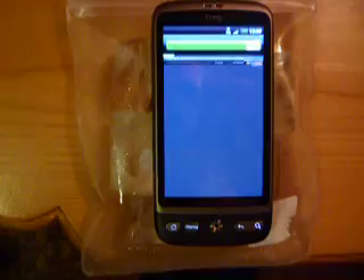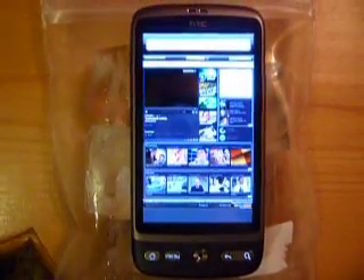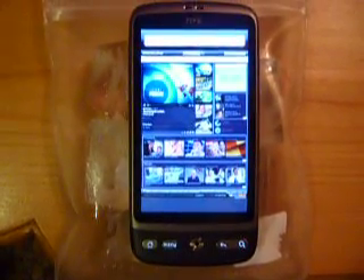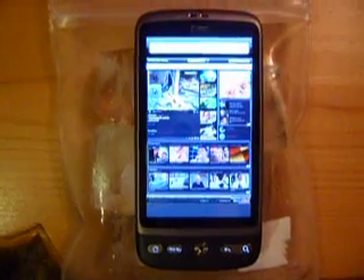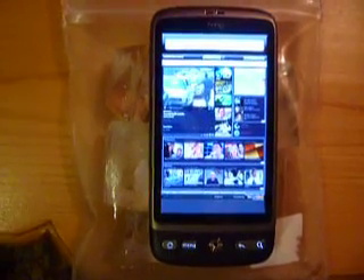Okay, here we are finally — connected to 3G, finally. And again, let's go to the usual news site.